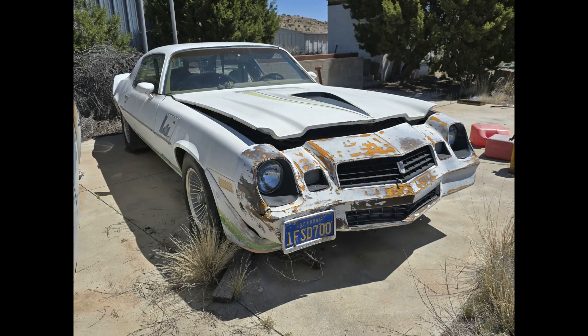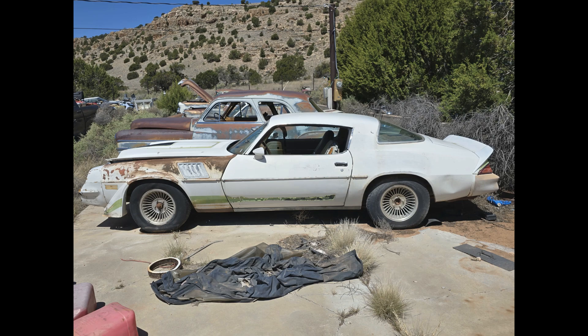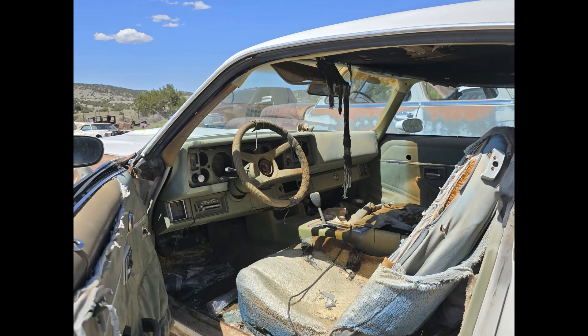Here we'll get started with a 1979 Chevy Camaro Z28. It has been sitting for a while but it definitely has a lot there and seems to be fairly complete. It has a 350 V8 four-barrel automatic with air conditioning.